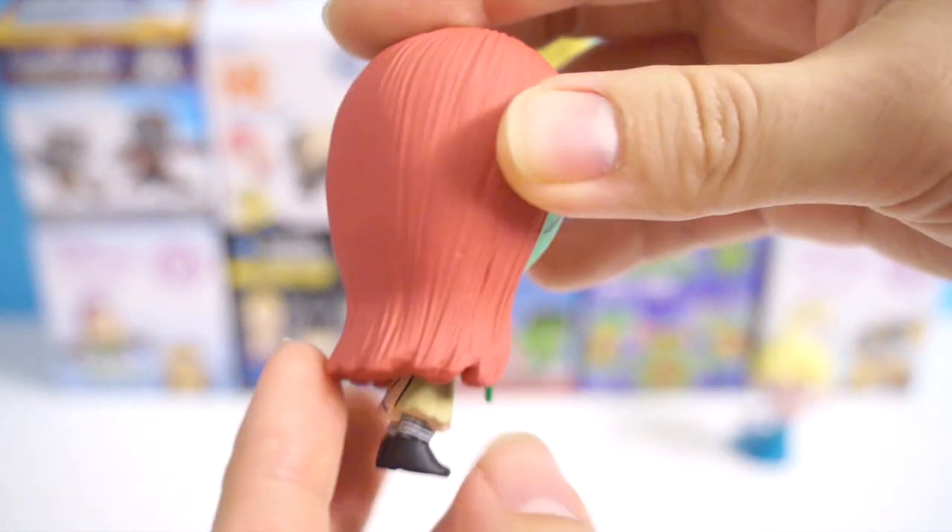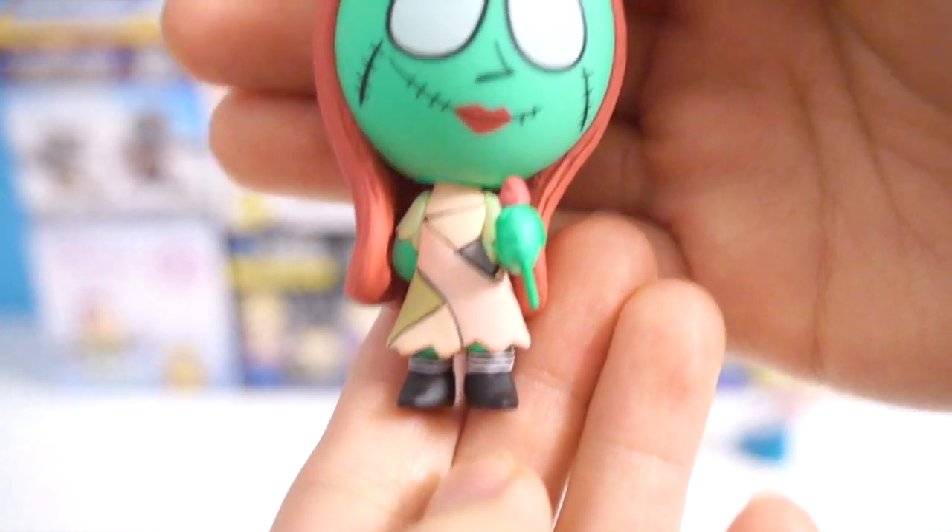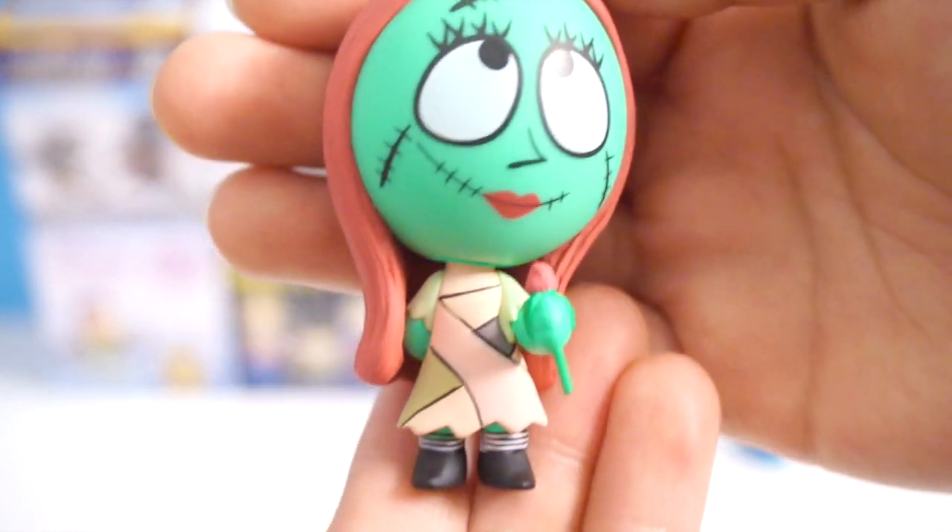The details on her hair are pretty nice too. Here's a closer look at her. The paint job is really, really well done and she's holding a rose!